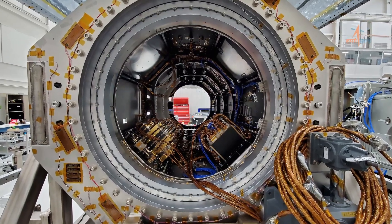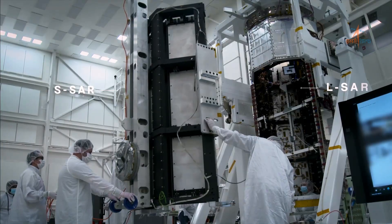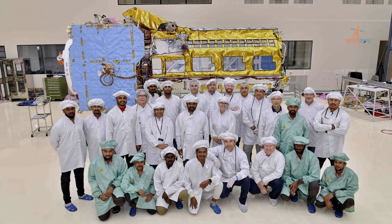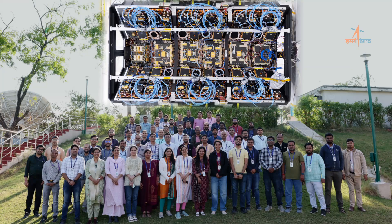It employs sophisticated Synthetic Aperture Radar technology in two frequencies, with L-band provided by NASA and S-band developed by SAC-ISRO. They employ a technique called SWIPSAR, which enables high-resolution wide-swath imaging to observe the Earth's surface in incredible detail in all weather conditions, day and night.